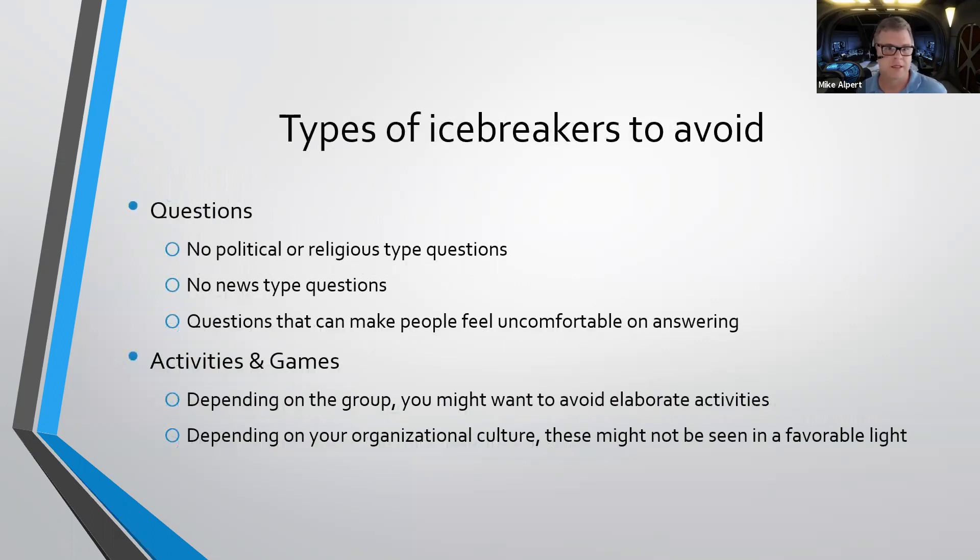Finally, let's talk about icebreakers to probably avoid. With questions, you definitely don't want to ask anything political or religious in nature — that kind of puts people's barriers up and makes them not want to answer. Also try to stay away from certain news topics that could put people on the defensive or any questions that may make them feel a little bit uncomfortable answering in a larger group. For games and activities, I would not lead with those — definitely take the temperature of the group first, and then if you feel they're good to go, you can start incorporating them.